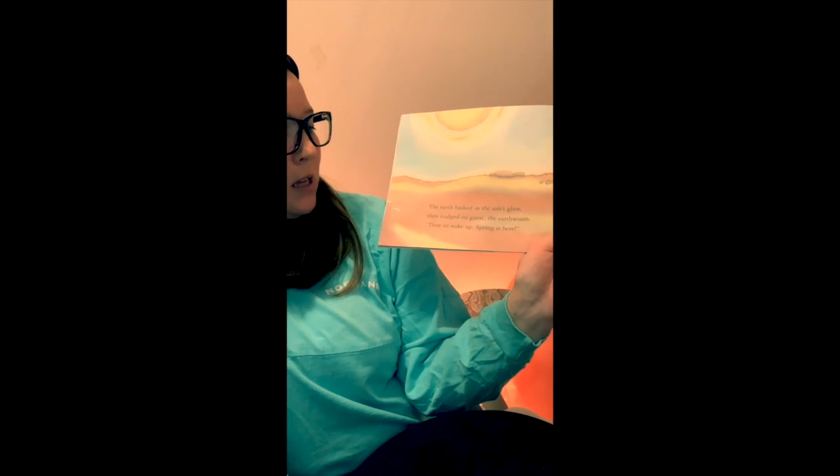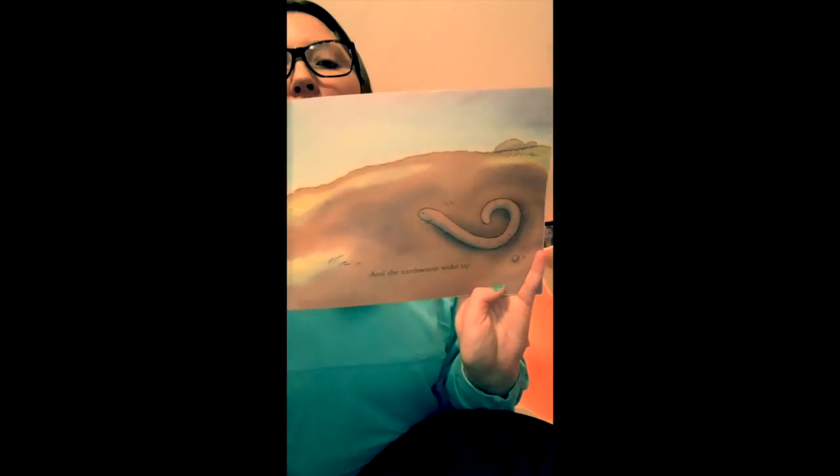The earth basked in the sun's glow. Then nudged its guest, the earthworm. Time to wake up. Spring is here. And the earthworm woke up.